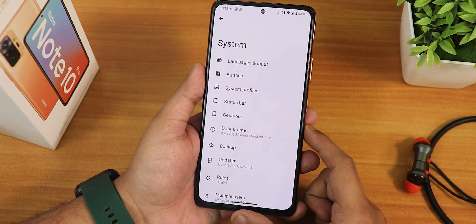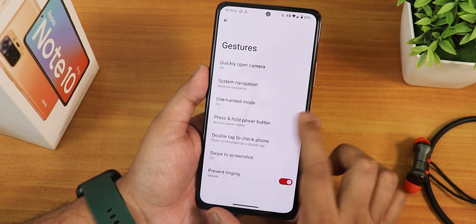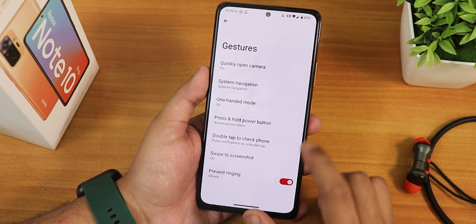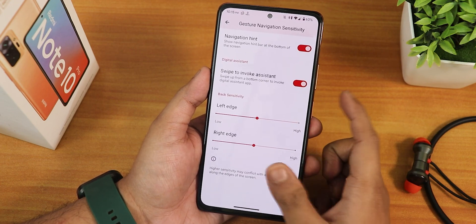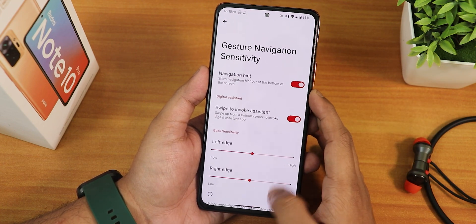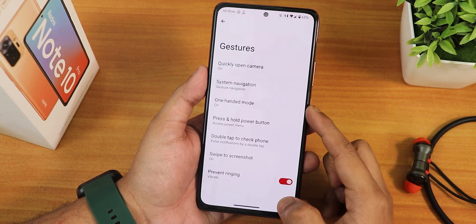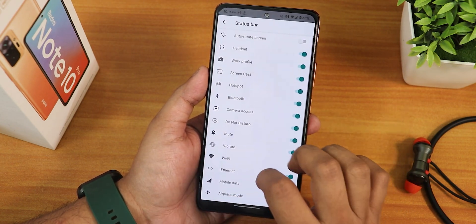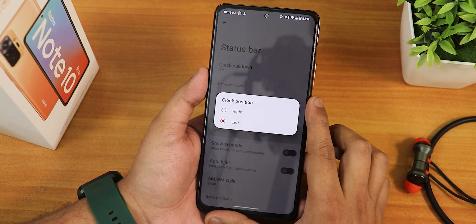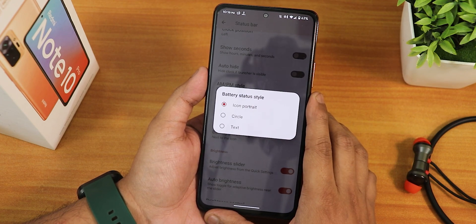In the system settings you get some customizations. In Gestures we have swipe screenshot, press and hold power button action — you can switch it to digital assistant — and one-hand mode. We have system navigation gestures, swipe to invoke assistant is working fine, but there's no pill bar customization like thickness and length. This ROM comes with GApps, two-button and three-button navigation are available. In the Status Bar settings we have quick pulldown left or right, system icons, clock position left or right, show seconds, AM/PM style, auto height for clock, and battery style with portrait, circle, and text options.